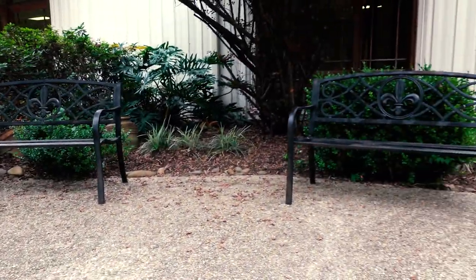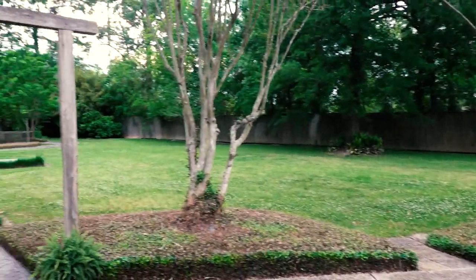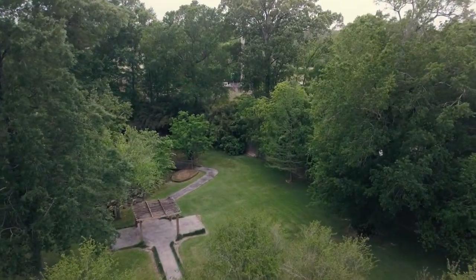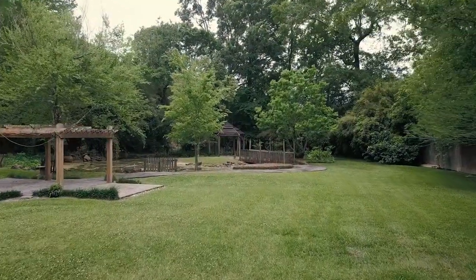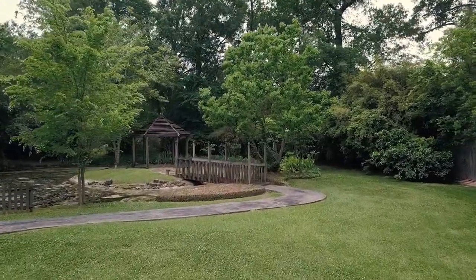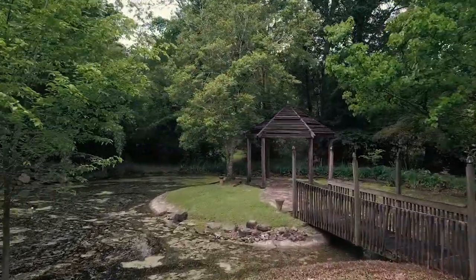On the west side of the property there are some seating areas and a large arbor for outdoor ceremonies. At the far end there is a quiet pond, an old bridge and a gazebo for an intimate outdoor ceremony setting, which is truly enchanting.